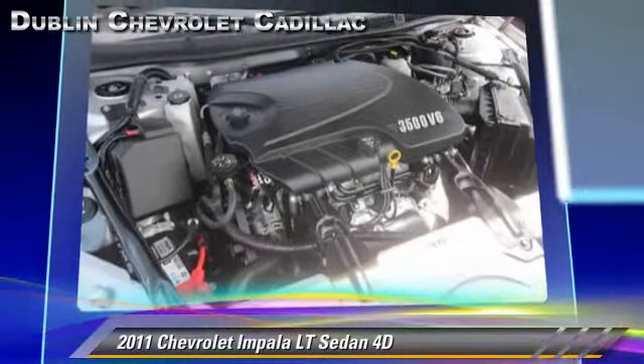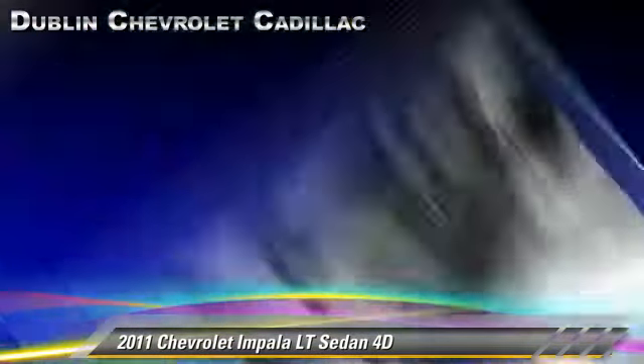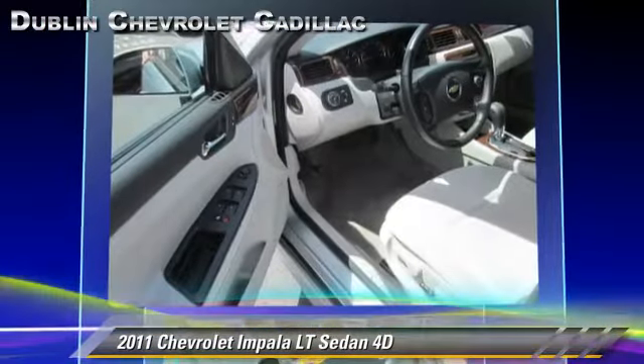with fewer than 30,000 miles on the odometer, front and rear side airbags, and tilt wheel. Safety features include traction control, four-wheel ABS, and stability control.